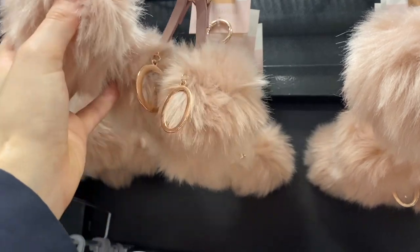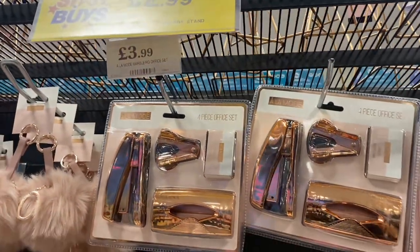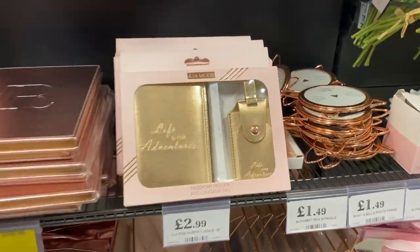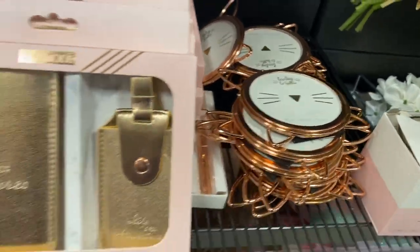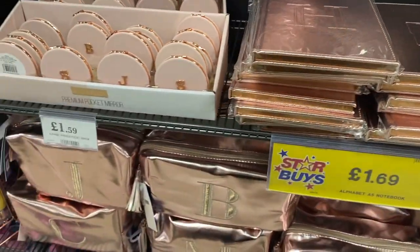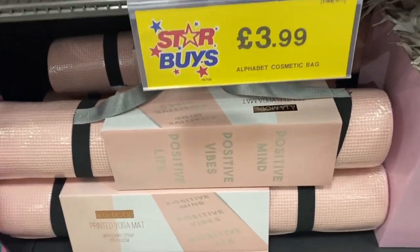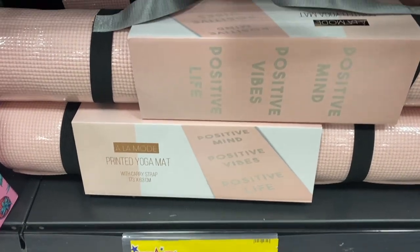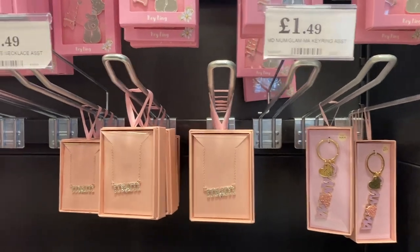I then saw the rose gold section, which looked quite cool — so many different things in rose gold sets: stationery sets, book sets, notepad sets, even passport sets. I really liked the little cat photo frames — so cute and simple. They also had a printed yoga mat with the message 'positive mind, positive vibes, positive life,' which I thought was such a good vibe.